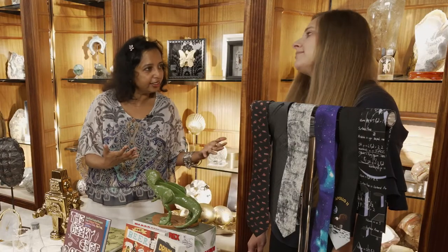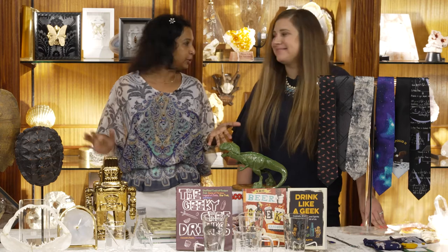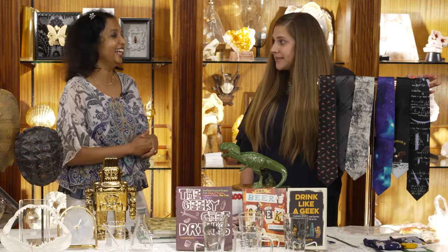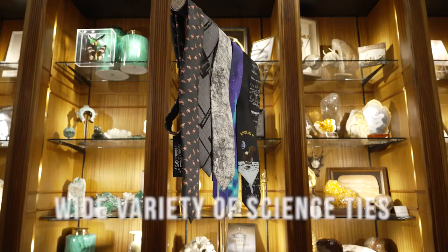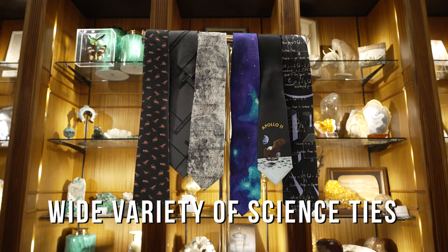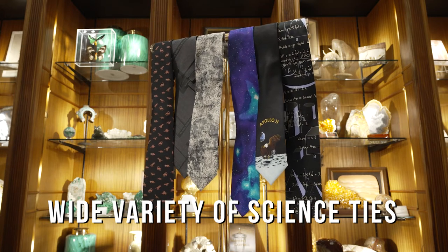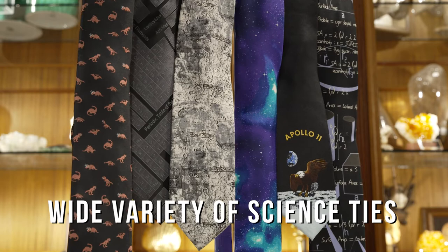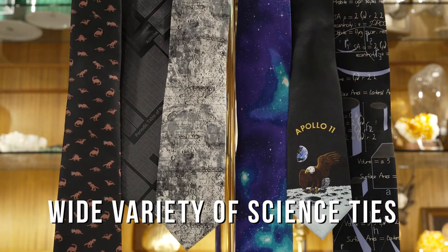Last but not least, people also like giving traditional gifts — shirts, ties, apparel, socks, all that kind of stuff. We have, of course, our unique science spin on everything. We have our ties — I particularly like this dinosaur one, coral dinos, very cute. We have dinos, math, space, all sorts of different versions. You could even wear one to graduation to tell everyone what field you're going into.